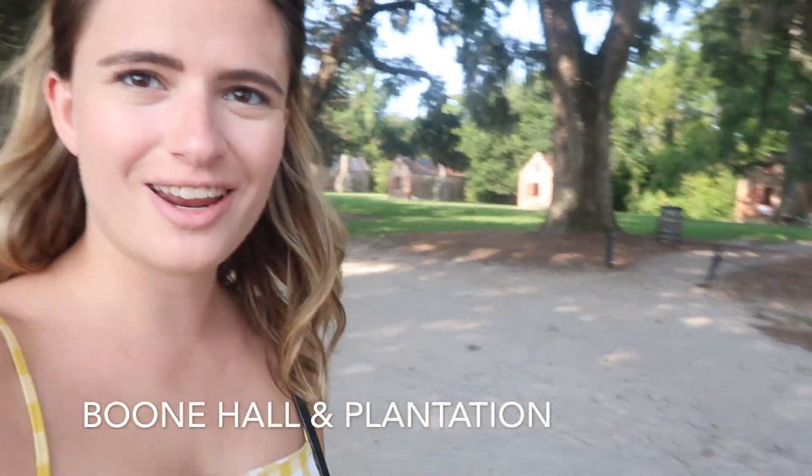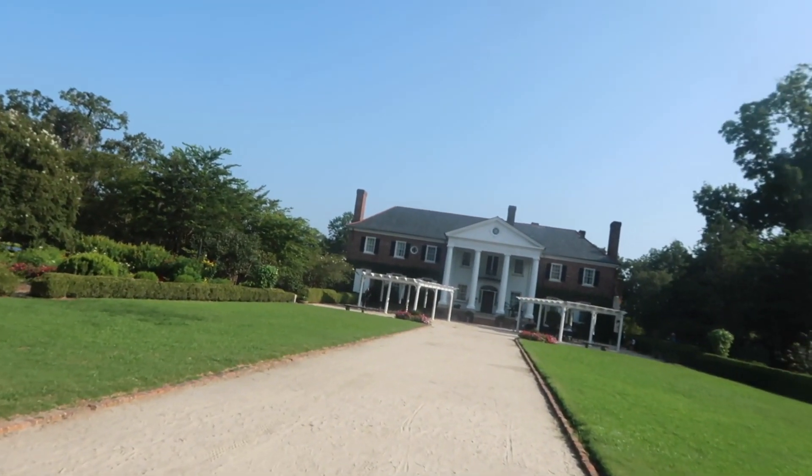We just got to Boone Plantation. It is gorgeous here. Also, I just found out Blake Lively and Ryan Reynolds got married here. I'm so distracted by that fact that I can't even talk right now. It's pretty beautiful here. Let me turn you guys around to see where we're walking right now. When you buy your ticket, which was $24, you get to do a house tour. You can also walk down Slave Street and do a Black History in America tour. They have people who do talks every ten minutes. You can do a wagon ride, the gardens, and stuff. You can kind of do as much or as little here as you want. If you want your full money's worth, definitely plan on spending a couple hours here.